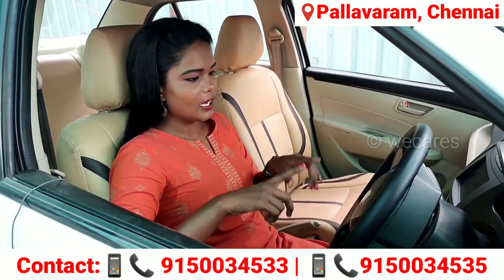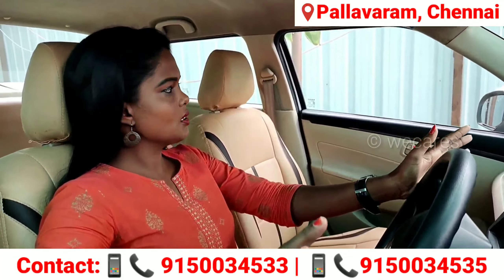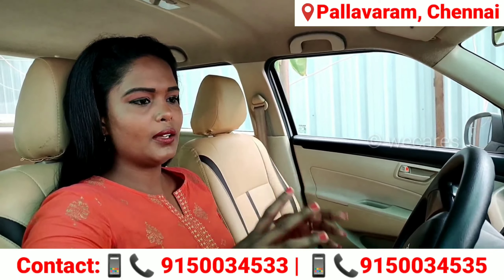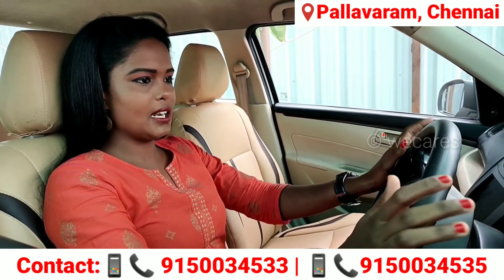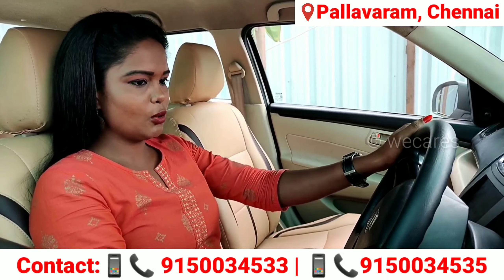Swift Dzire — this car is 2018 model. This car is single owner. Car is white color, interior is very comfortable. This price is 5,20,000. Insurance and FC are current. There are 54,000 km.